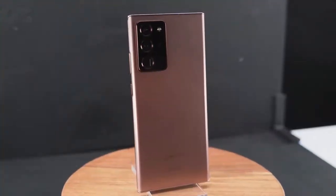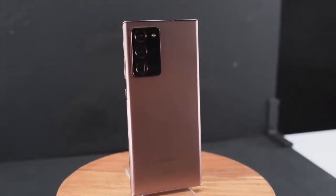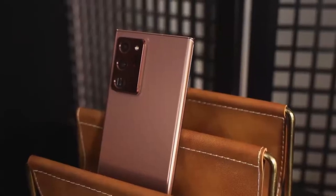Hey guys, ThunderE here, and yes the Galaxy Note 20 Ultra is finally here. We've been waiting for this device — we've seen leaks, there are also a ton of videos out there today, but this video is going to show you five key features that help set this device apart from everything else out there.